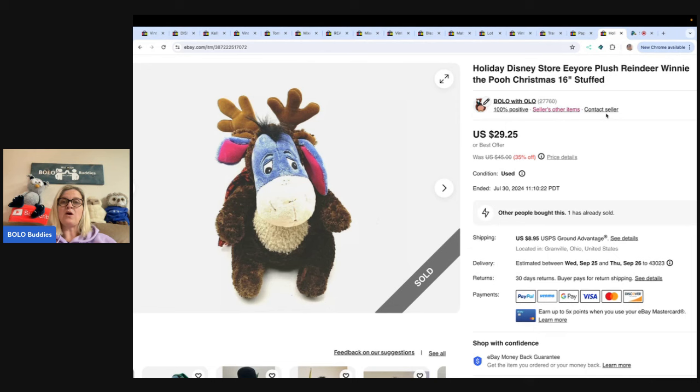This is Eeyore — it's the Holiday Disney Store Eeyore Plush Reindeer, 16 inches. Got this at a garage sale for $5 and I sold it for $29.25 with the buyer paying shipping.